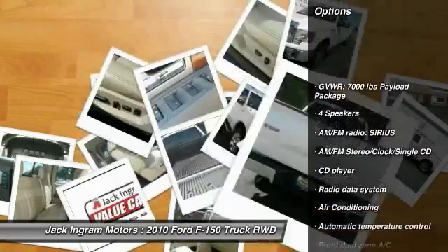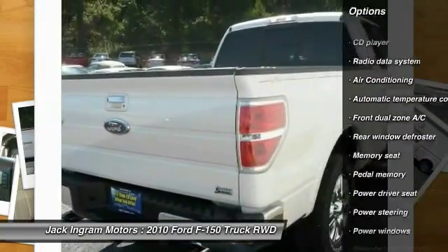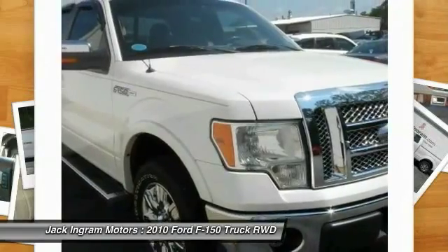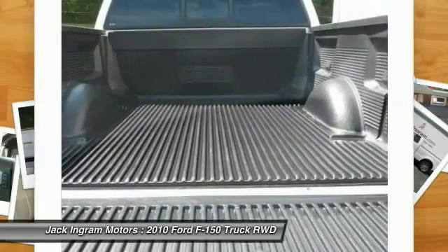traction control, dual airbags, leather-wrapped steering wheel, power steering, air conditioning, front four-wheel disc brakes, center armrest, AM FM CD player with six speakers, power windows.